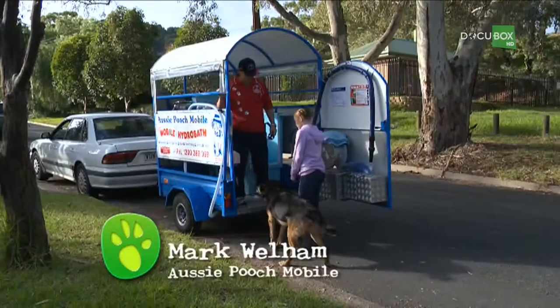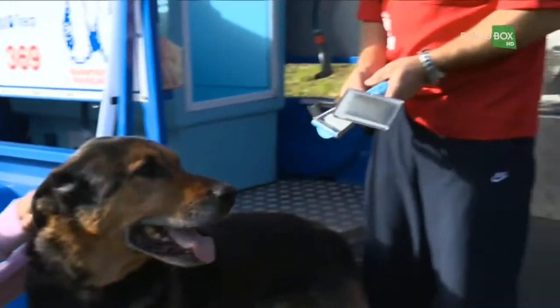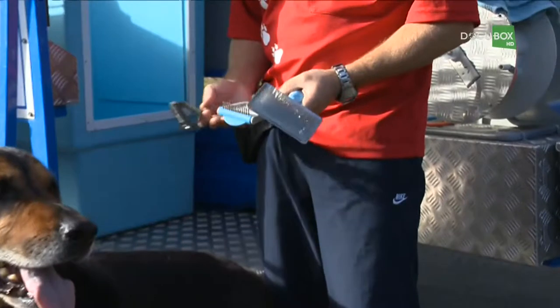Hi Mark, hi Olivia. So what are we doing today? What we're going to do is we're going to start by giving Juki a brush. So when we brush the dogs, we use different brushes for different dogs.